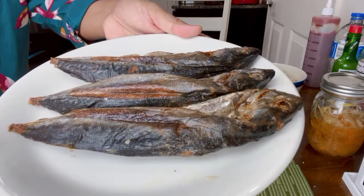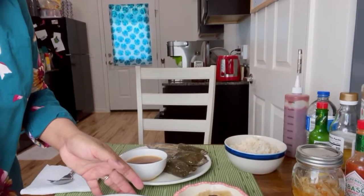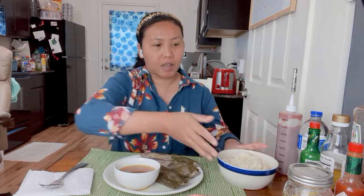And this is also fried tulingan. I am going to share with you this, and I have my fried rice. This food is my favorite — long time ago when I was in the Philippines.